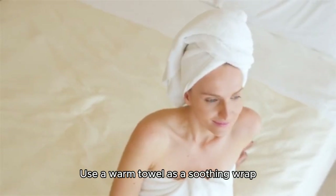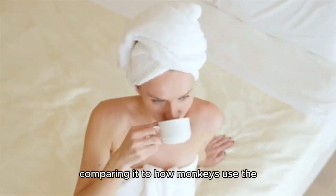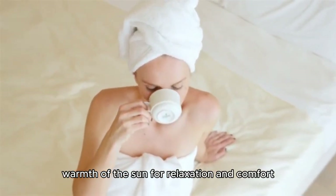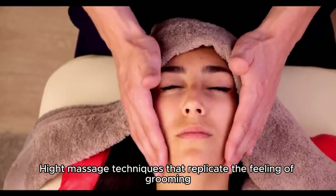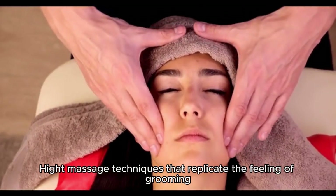Using a warm towel as a soothing wrap is demonstrated, comparing it to how monkeys use the warmth of the sun for relaxation and comfort. This is followed by gentle massaging techniques that replicate the feeling of grooming, promoting relaxation and circulation.